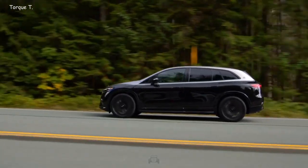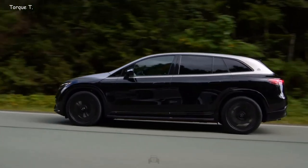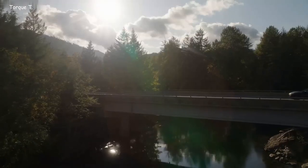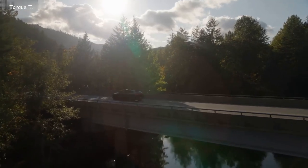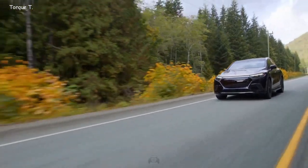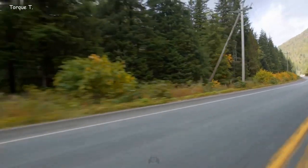Whatever you favor — the poised luxury of Maybach mode, the eco-consciousness of Eco mode, the sporty dynamic of Sport mode, or the Off-road mode — the EQS 680 adapts effortlessly. For those with unique preferences, an Individual mode allows you to customize settings to your liking.